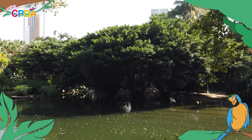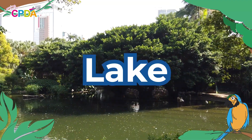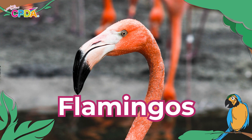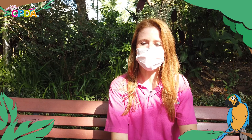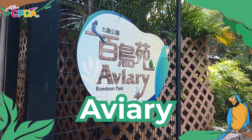Now, let's see if you can remember some of the new vocabulary that we learned today at Kowloon Park. Where do birds that like to live on the water live? A lake. What is the name of the bird that has bright pink feathers? A flamingo. Where do birds that like to live on the land live? They live in an aviary.